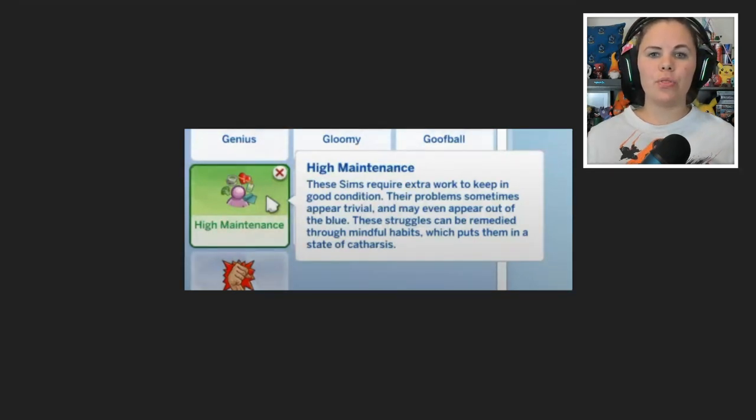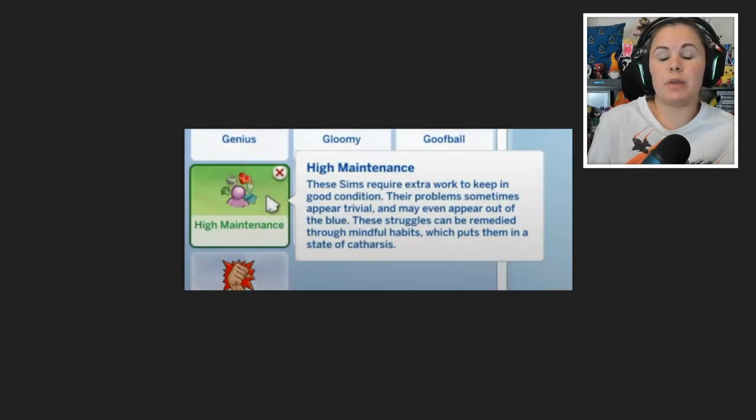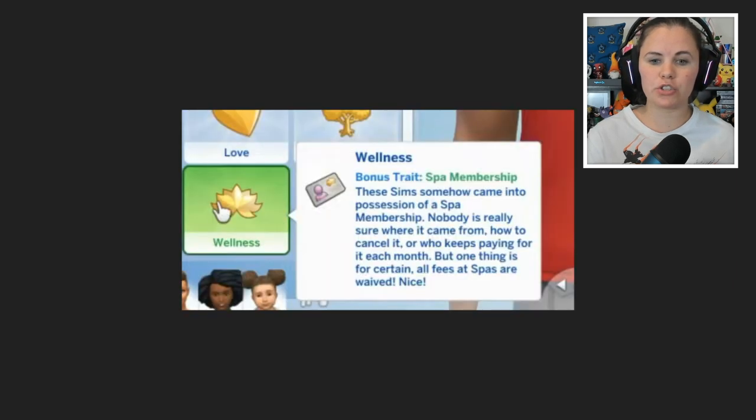I can imagine it's going to be sporadic — random tension and annoyance at certain things. If you've had a really long work day, you won't just be tense, you'll be extra tense. I'm speculating here, but that's what I'm expecting from the high maintenance trait.